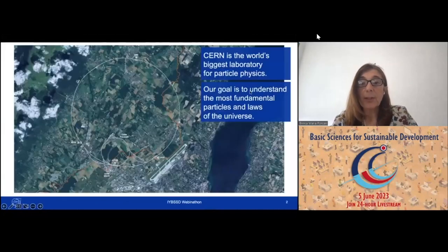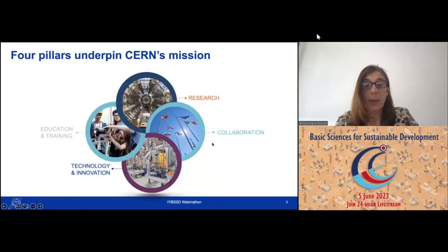Let me introduce you to CERN. CERN is the biggest laboratory for particle physics in the world, based at the border between France and Switzerland, right next to Geneva. Our goal is to really understand the most fundamental particles and laws of the universe. We do that through four pillars: research, collaboration, technology and innovation, and education and training at CERN and beyond.